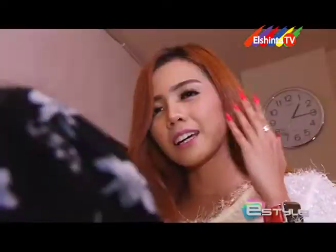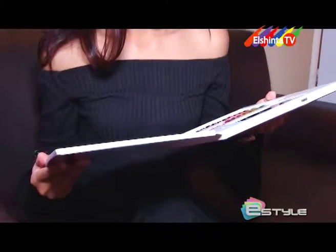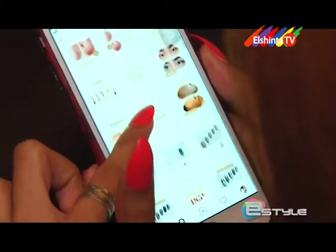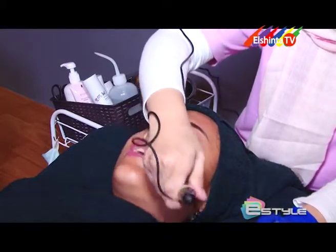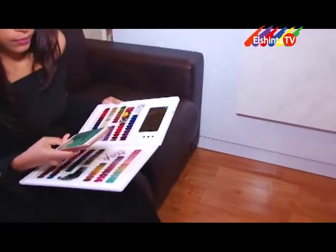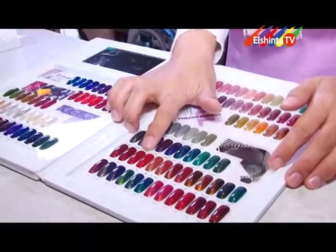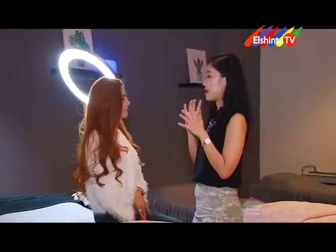Setiap wanita pasti ingin terlihat cantik atau setidaknya tampil beda. Bukan semata menarik lawan jenis, tampilan wajah cantik dan menarik dirasa dapat menunjang rasa percaya diri, terlebih untuk wanita aktif. Dalam urusan kecantikan, tampilan wajah punya peranan penting. Wajah merupakan kesan pertama untuk menarik perhatian, oleh karena itu kecantikan wajah penting untuk dijaga. Tidaklah heran jika berbagai cara dilakukan kaum wanita untuk tampil cantik dan menarik, soal harga bukan masalah demi penampilan menawan, pun bila harus berlama-lama menghabiskan waktu demi hasil tampilan maksimal.